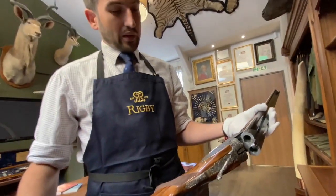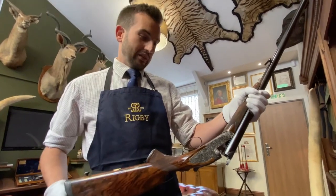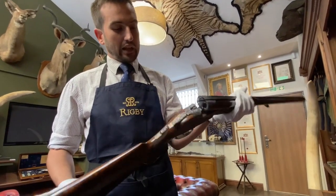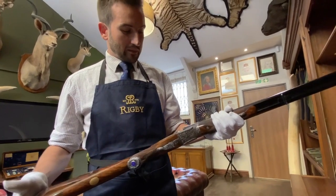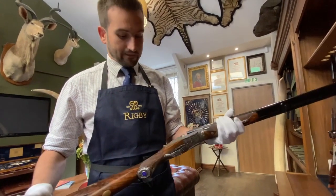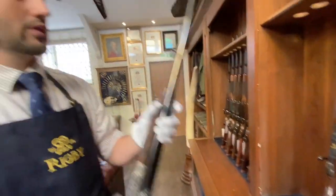This example is engraved by Phil Coggan. The customer ordered a pair of these rifles — one based on jungle animals of Central Africa, and the second one, a .470, based on jungle animals of India, which is due to be finished very shortly.